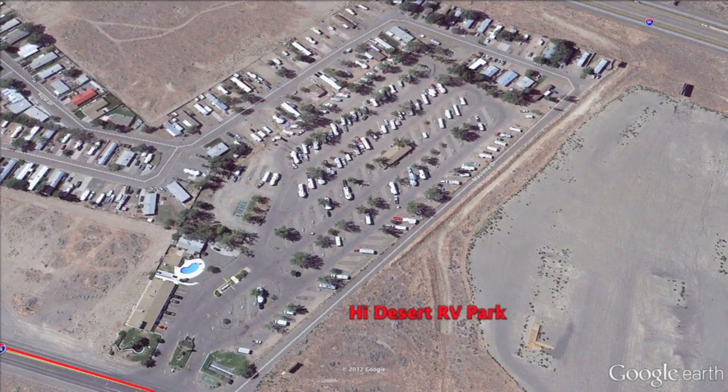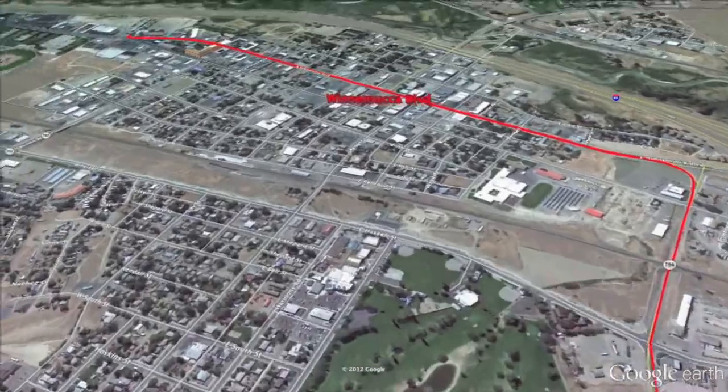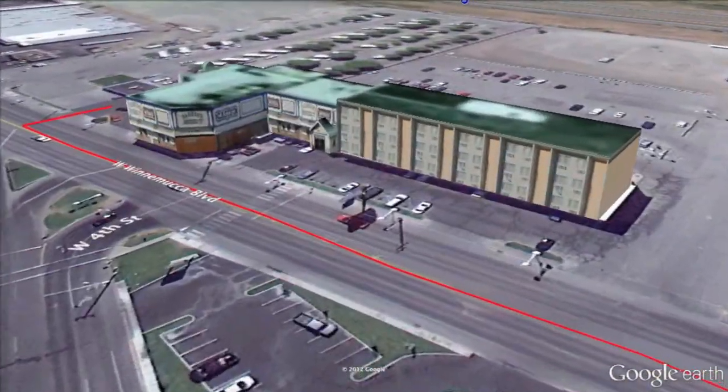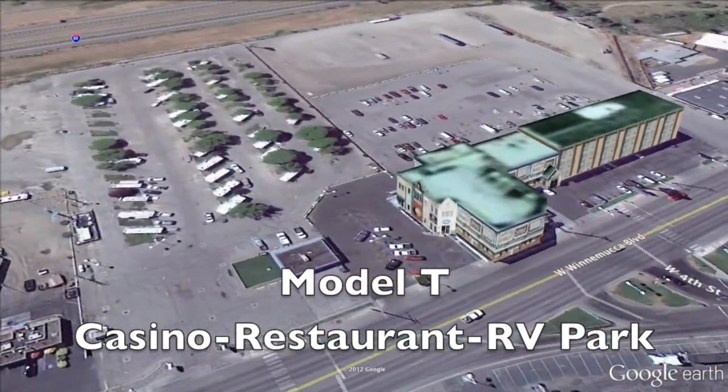It's time to head to our next RV park. Head back towards town on Winnemucca Boulevard. When you get to T Street, make a left to stay on Winnemucca Boulevard and one mile up the road on the right-hand side is the Model T Casino, restaurant, and RV park.